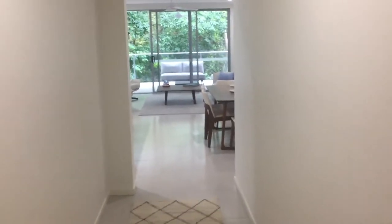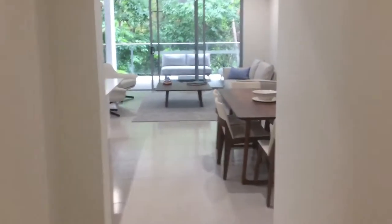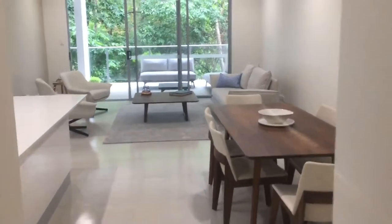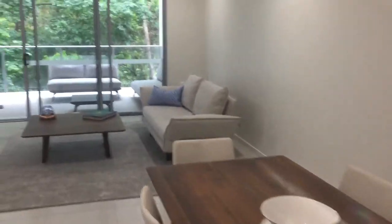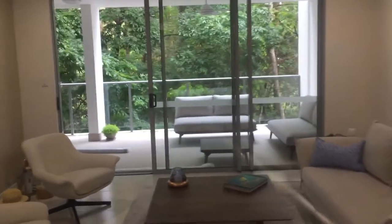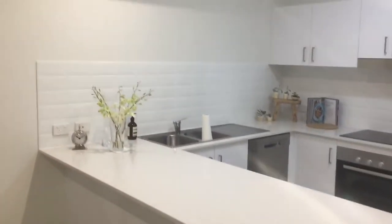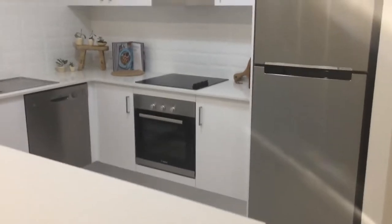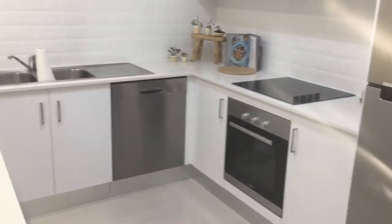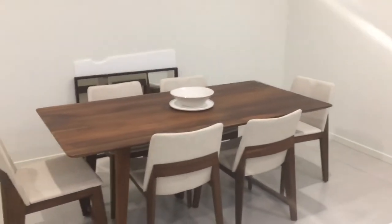Just walking into Unit 5 at Whitehaven at Yorkies Knob. These are absolutely enormous apartments. Look at that for a view — straight up to the rainforest. On the left hand side you've got an enormous kitchen, plenty of cupboard space, stone bench tops, and all stainless steel Bosch appliances. There's your dining table over here and a really big living area.